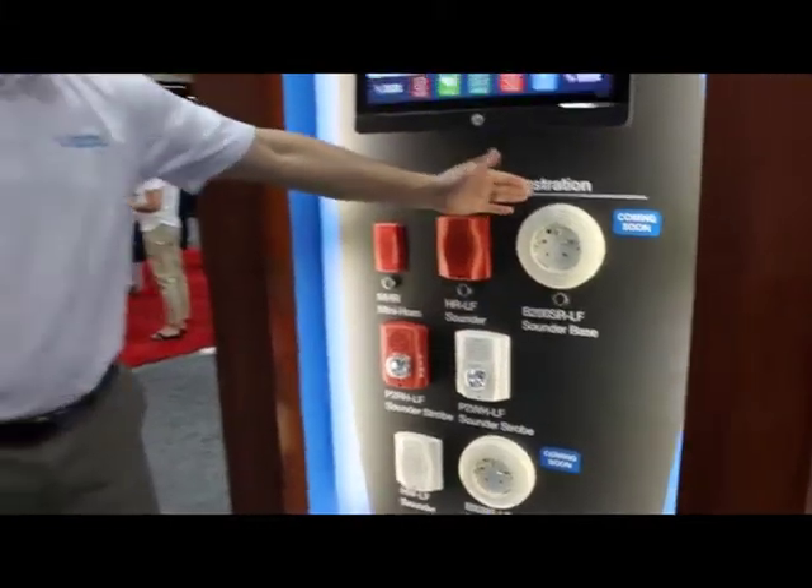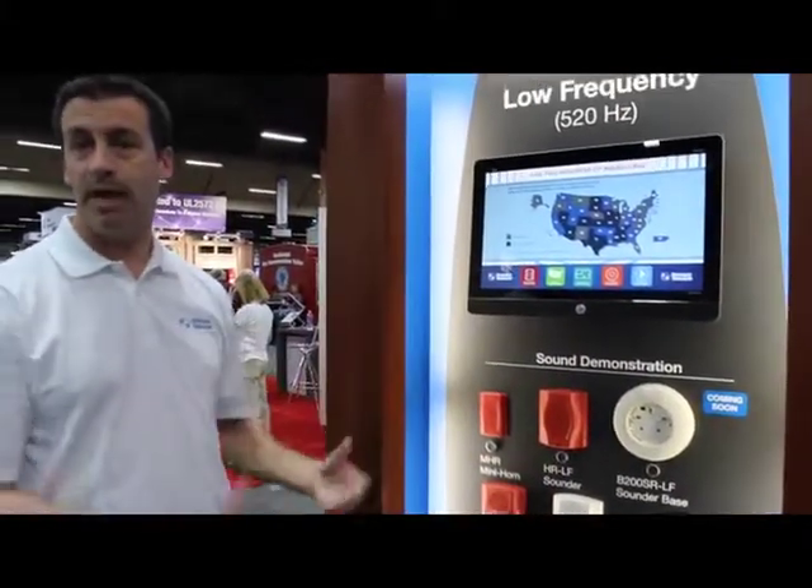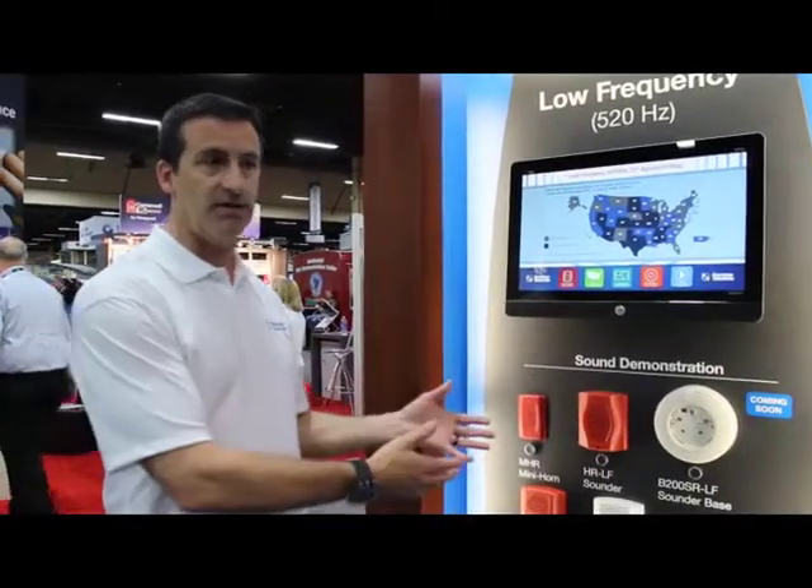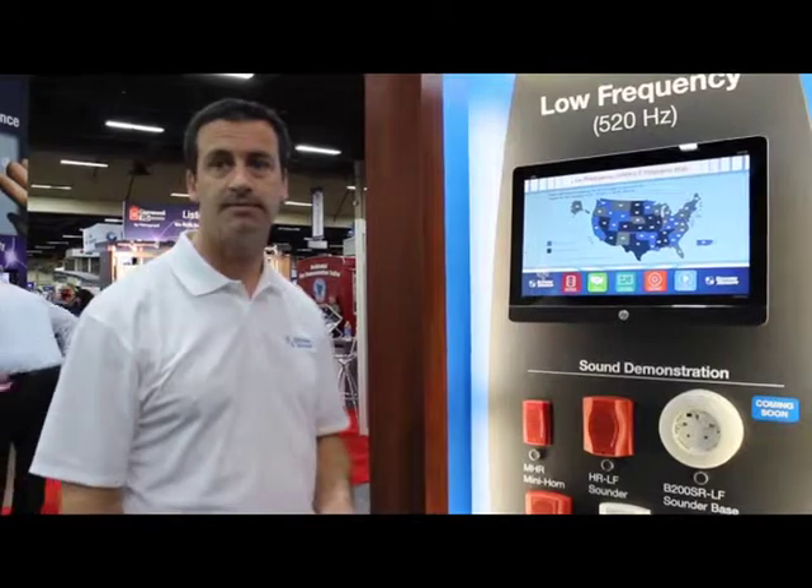This device and this device are actually part of the same loop, and we can synchronize those to each other so that in your common spaces and in your living spaces you can have a synchronized tone throughout the facility.